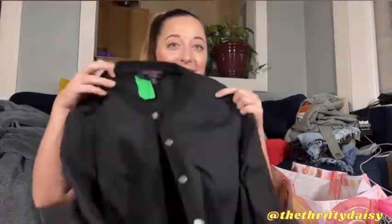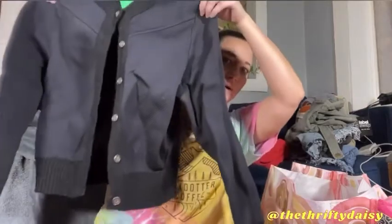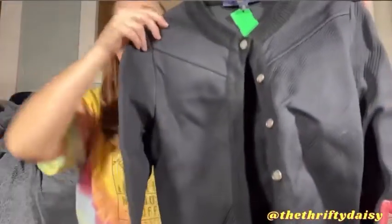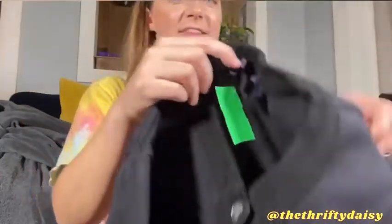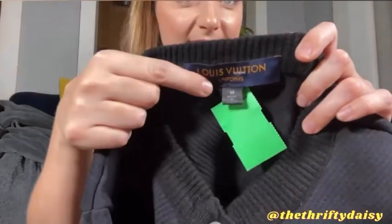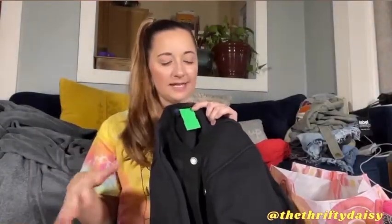Made in Italy, size medium, uniform — like a bomber jacket, kind of, sort of. I have to figure out exactly what this is, but there is the logo right there. It is a uniform, so I'm not sure if this is even worth anything, but I've never found Louis Vuitton before or have ever even owned a piece myself.